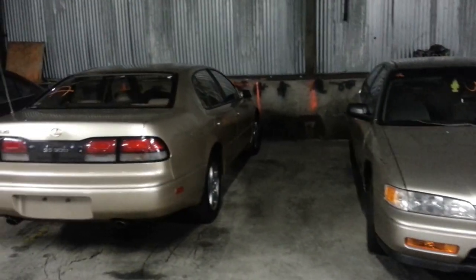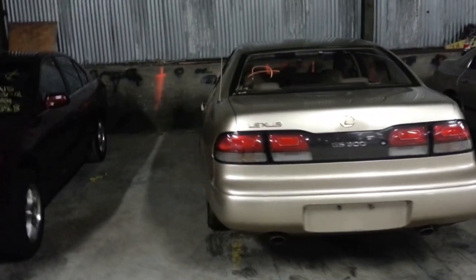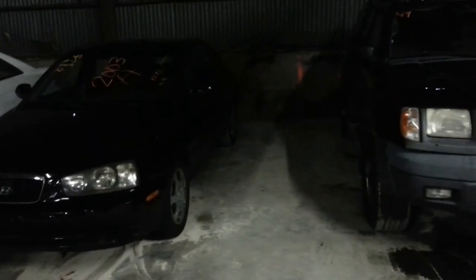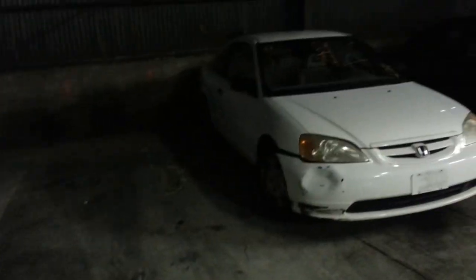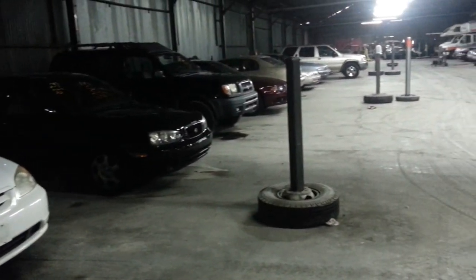Forty-seven: 1994 GS300 Lexus — that one needed a jump start. Forty-eight: 2003 Mitsubishi Galant. Forty-nine: 2001 Nissan Xterra. Fifty: 2003 Hyundai Elantra. Fifty-one: 2002 Honda Civic. We're still working on the last car — keep checking the website, we'll have it updated as soon as we get the last vehicle. There is row four.